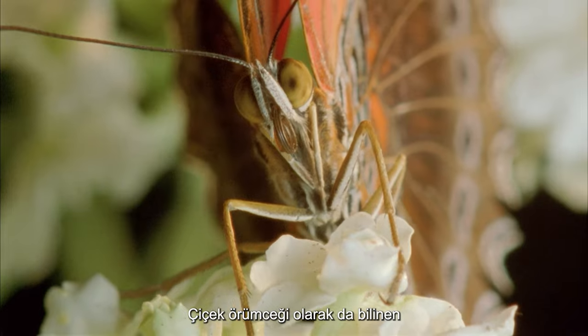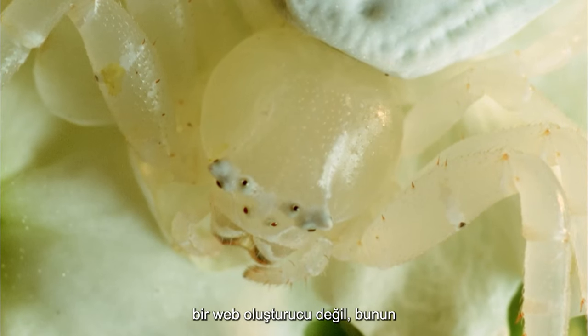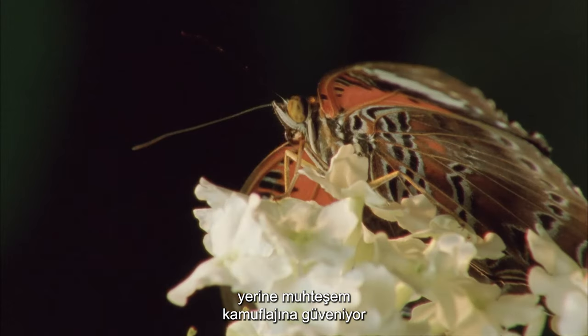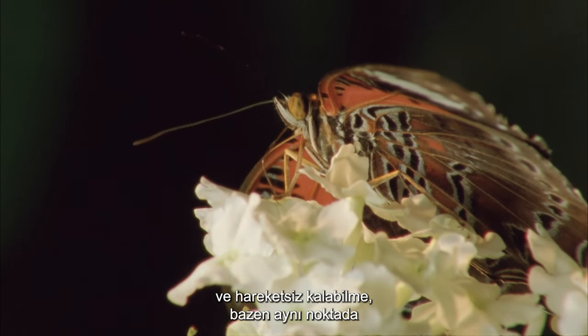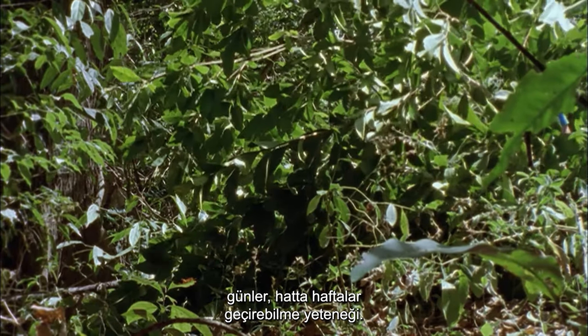The free-roving crab spider, also known as the flower spider, is not a web builder, but instead relies on its fabulous camouflage and talent for remaining still, sometimes spending days, even weeks, in the same spot.